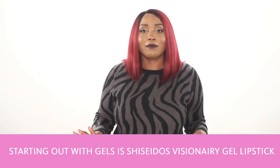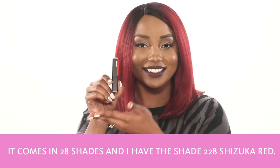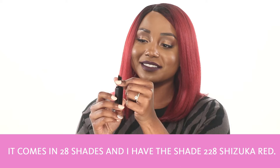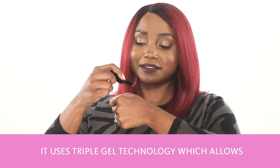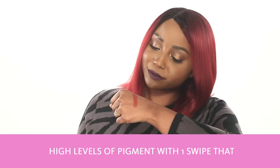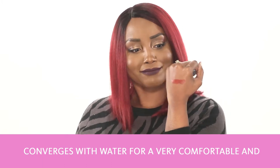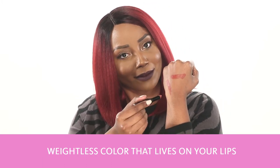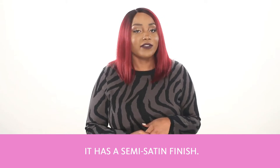Starting out with gels is Shiseido's Visionary Gel Lipstick. It comes in 28 shades, and I have the shade 228 Shizuka Red. This lipstick is very light, and it uses triple gel technology, which allows high levels of pigment with one swipe that converges with water for a very comfortable and weightless color that lives on your lips for up to six hours. It has a semi-satin finish.